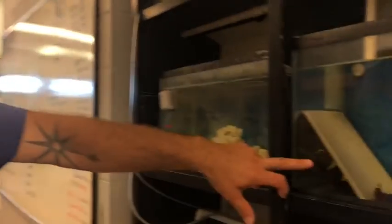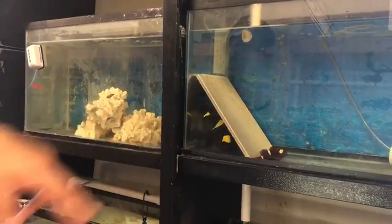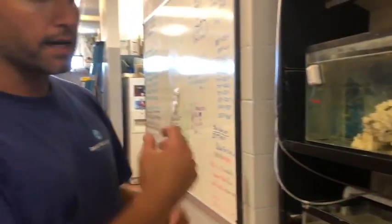She'll actually stick her eggs to the back side of this tile — it feels like a piece of reef rock — and the male will come over and fertilize it. Then, right before the eggs hatch, we'll pull the eggs out and raise them up.